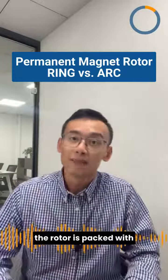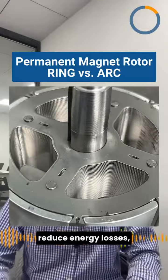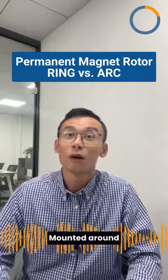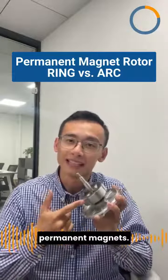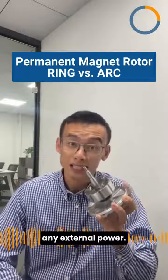At its core, the rotor is packed with lamination. These thin metal plates reduce energy losses, ensuring our motor runs efficiently. Mounted around this core are permanent magnets — they are special because they keep their magnetism without any external power.